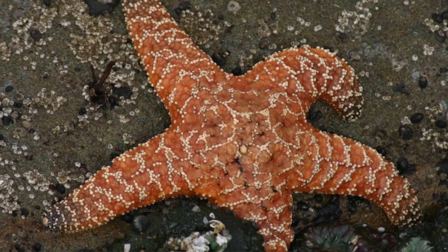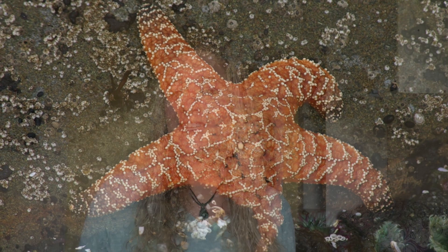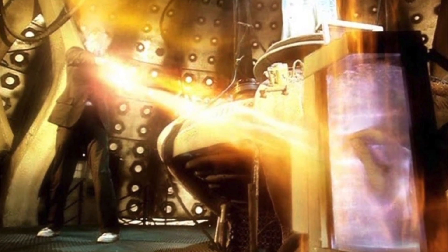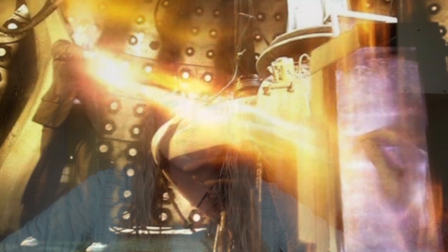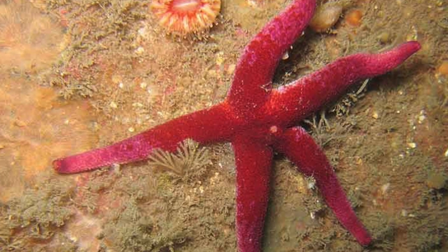Speaking of seawater, starfish can only survive in saltwater - they do not live in freshwater. And it wouldn't be a Shelby on Safari video without a pop culture reference. So today's reference comes from good old Doctor Who, because starfish can actually regenerate. While it doesn't take just one episode for them to regenerate a lost limb like it does for the doctor, it does take about a year for the starfish to regrow a lost limb.